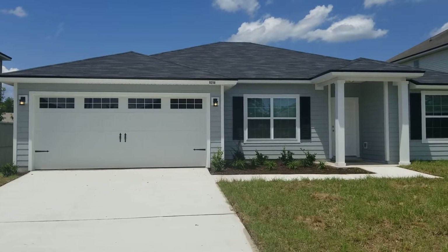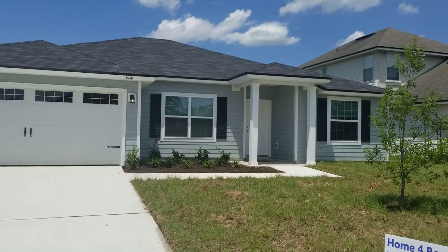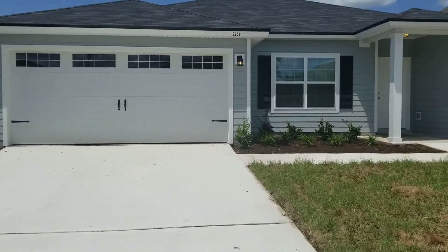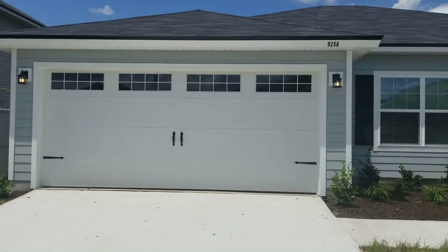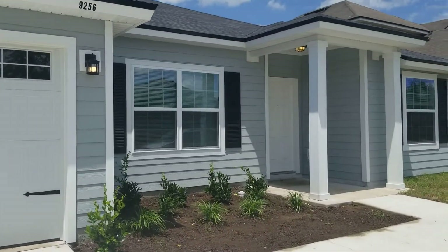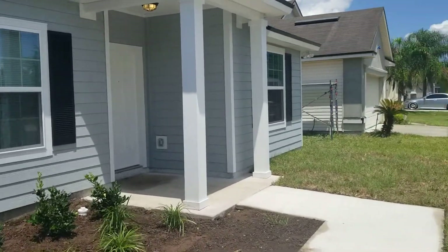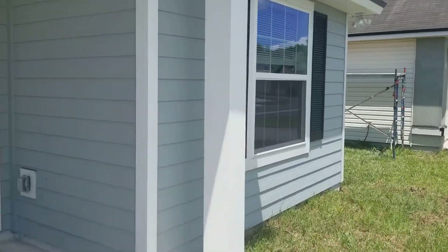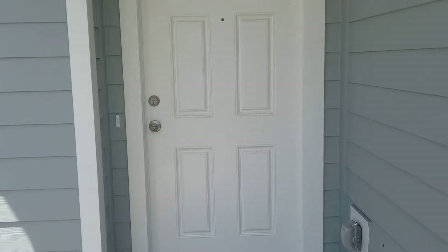Hey guys, this is Jeff with JWB over here at 9256 Hawkeye Drive on the west side of Jacksonville. We're looking at a four-bedroom, two-bath house with a two-car garage and 1,760 square feet of heated and cooled living space.